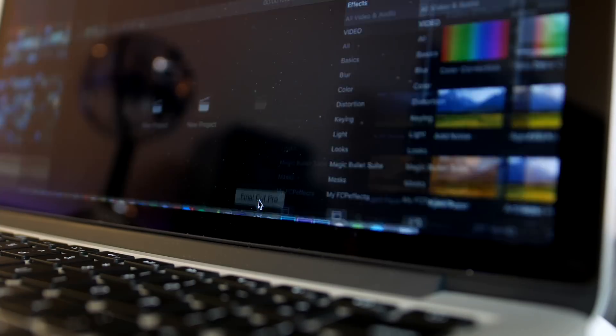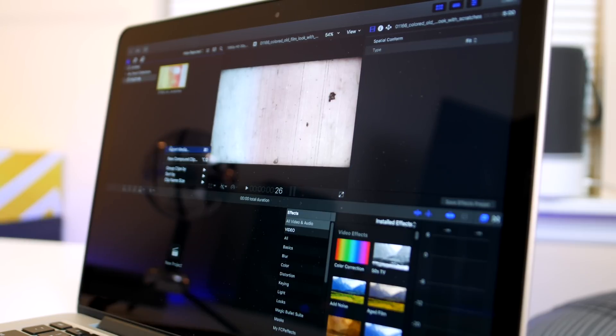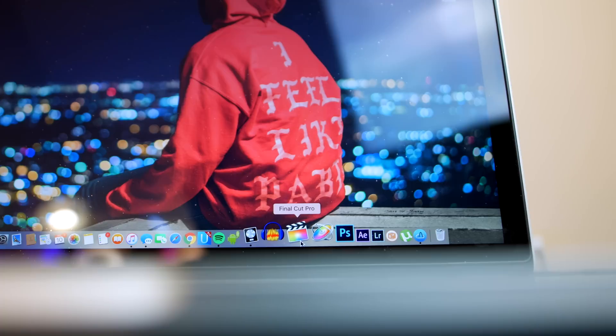Moving on we have Final Cut Pro. This is actually one of the main reasons I'm using a Mac, because Final Cut is greatly optimized for macOS and I can easily fly through my 4K footage. Next is Motion — honestly I downloaded this thinking I was going to use it, but I don't.